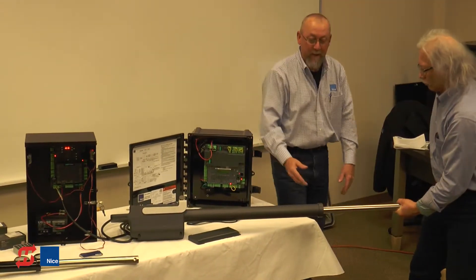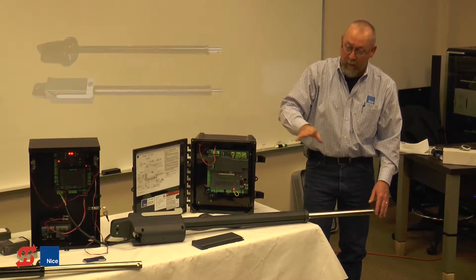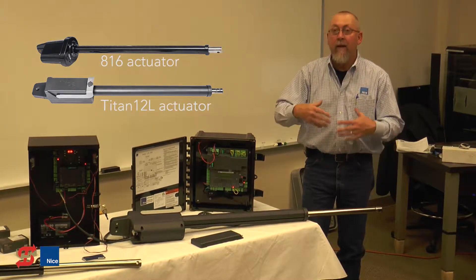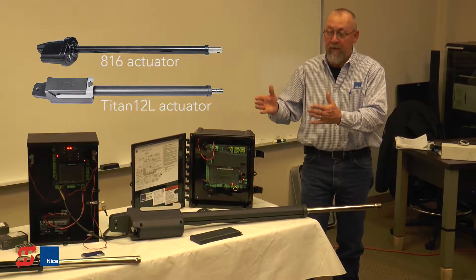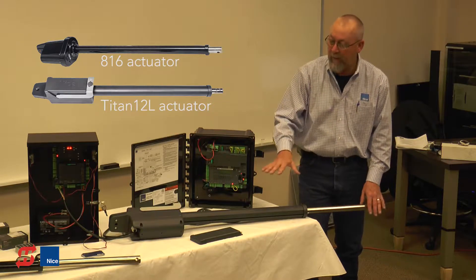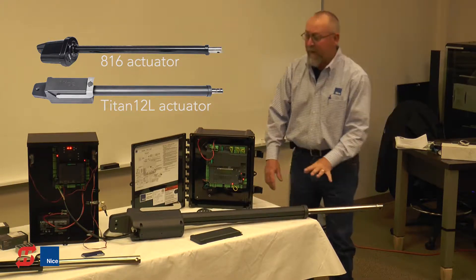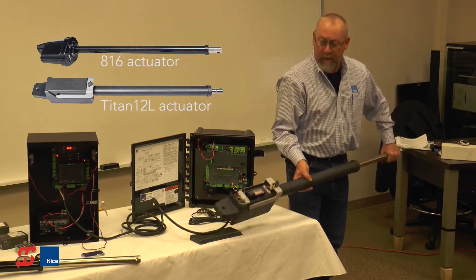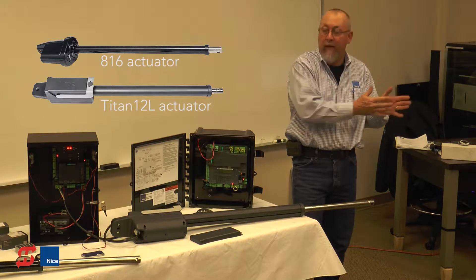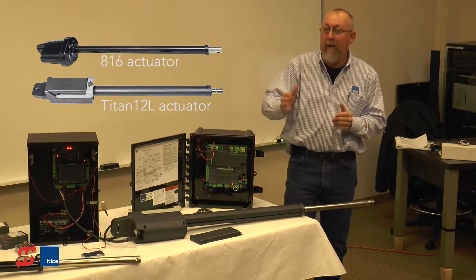One key feature is that the extension tube doesn't rotate in this unit. Both are linear screw-drive actuators, but the 816 actuator, when disconnected from the gate and activated, has a tendency to rotate — changing the length of the actuator, causing the gate not to open and close properly. It appears limits have been modified, but in fact the screw length changed by rotating the silver shaft. With the Titan actuator, the extension tube is keyed so it doesn't rotate — a big advantage. This unit is also sleeker and narrower, avoiding contact issues when the gate opens past 90 degrees.